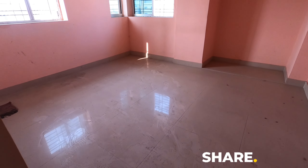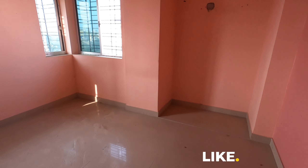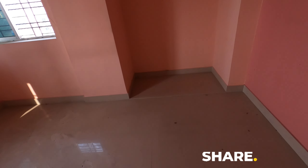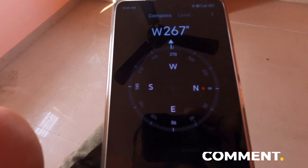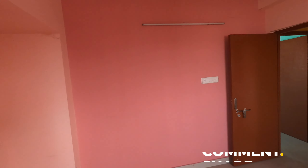This is the master bedroom, sized 14 by 12. There is cross ventilation — west and south open, with west facing and south facing windows. It is a spacious master bedroom.